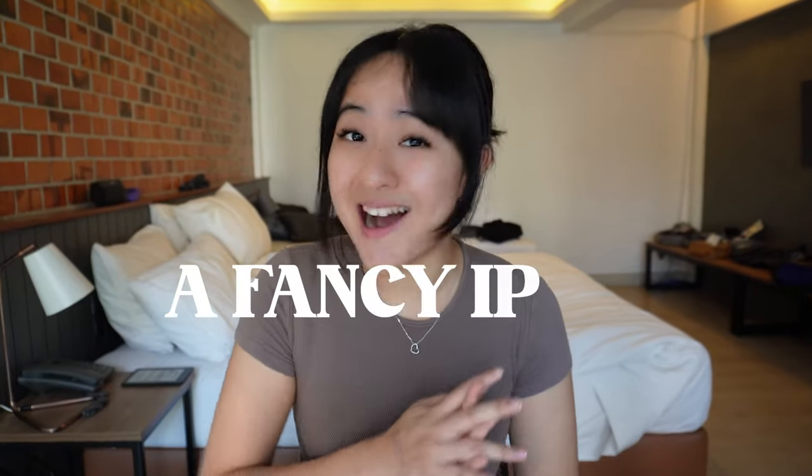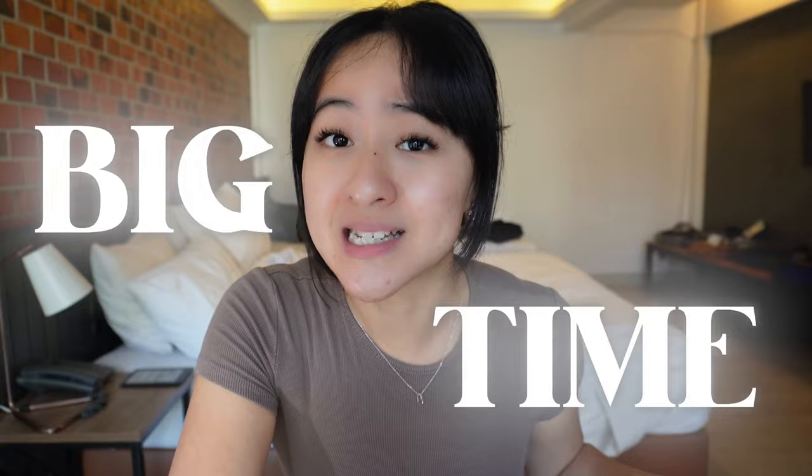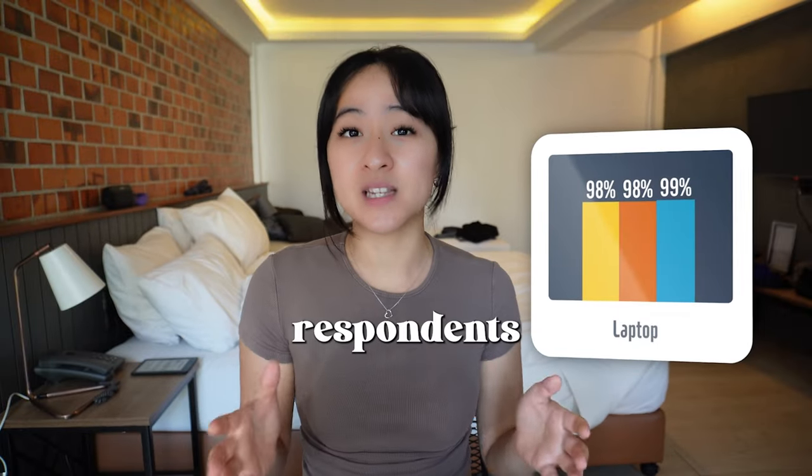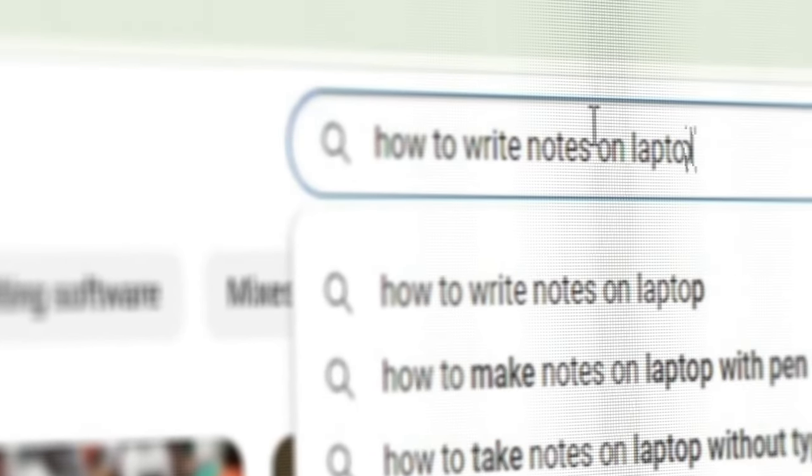If you're someone who doesn't own a fancy iPad and you've only got one of those good old laptops, are you missing out big time? In a 2021 survey, out of a thousand students, only one quarter of people said that they own a tablet, and 99% of respondents said that their laptop is their main learning tool. Even with 99% of us still using laptops, it's crazy that I cannot find anyone talking about taking notes on laptops.